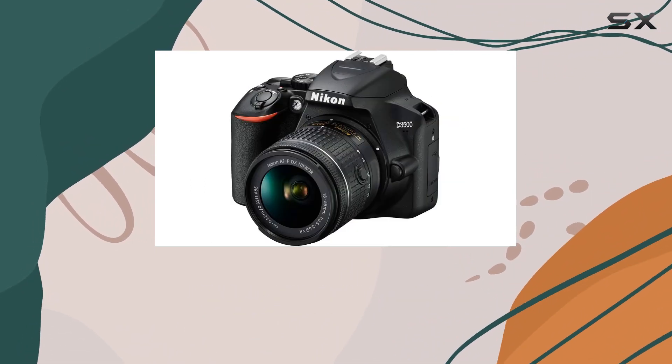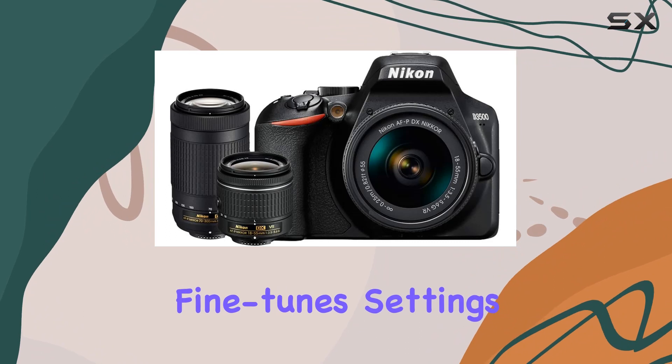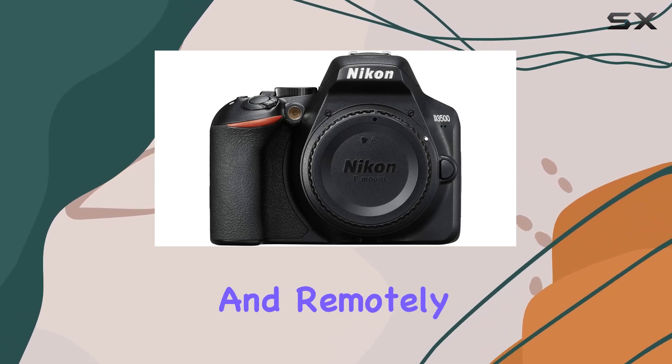The guide mode provides helpful on-screen tips for learning. What's impressive is Nikon's EXPEED image processing, which fine-tunes settings per shot ensuring sharper, clearer photos with richer details. The SnapBridge app lets you effortlessly share photos and remotely trigger the camera — a handy feature indeed.